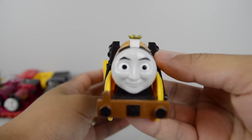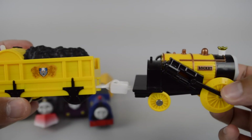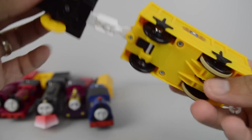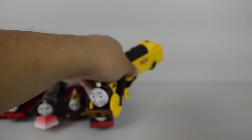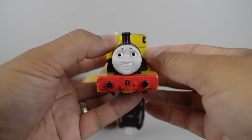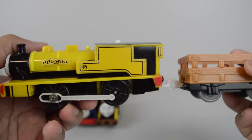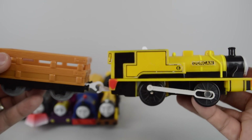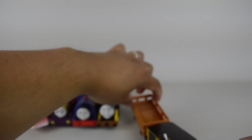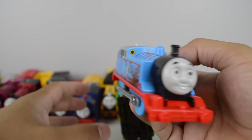Steven the Rocket made by Mattel, also made by Tomy. Muddy Thomas from the Shipwreck Rail set.